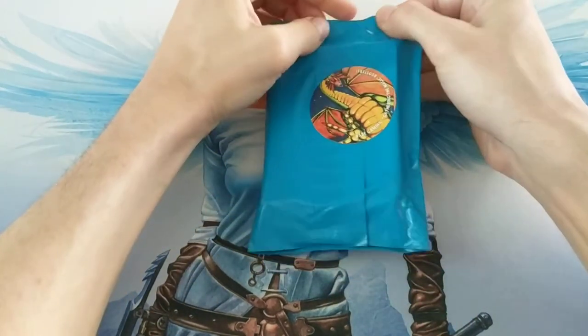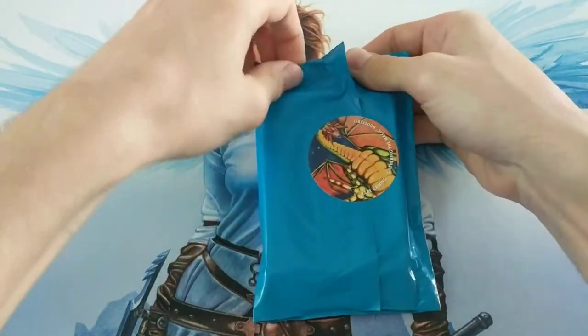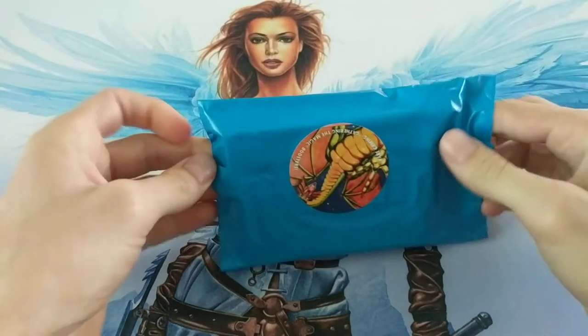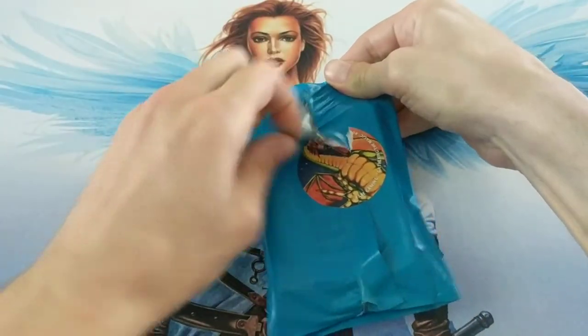Let's open this up and see what we get. There should be three mystery boosters in here. We don't know exactly what we'll find — the best way is to just get into it. There's so much tape on these, they're so sticky.